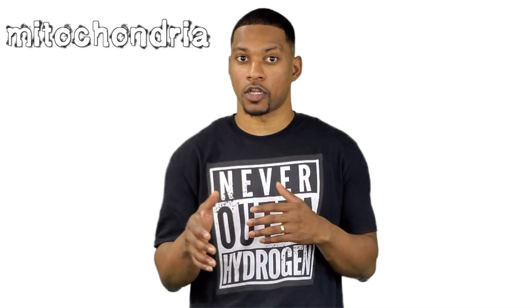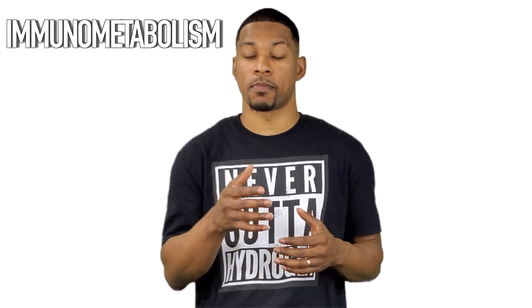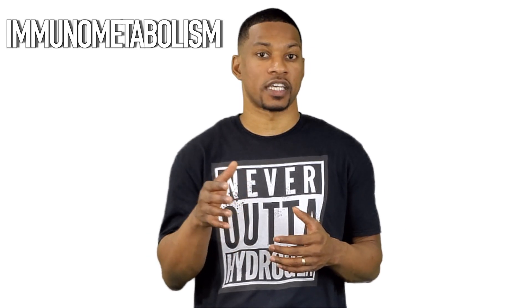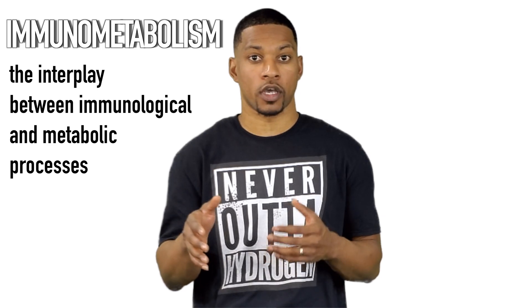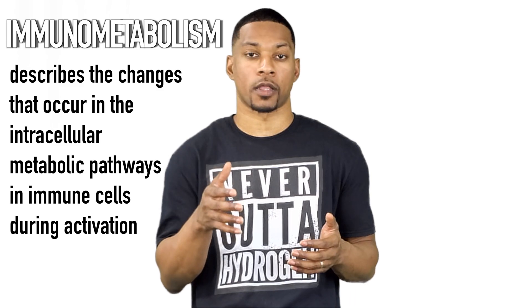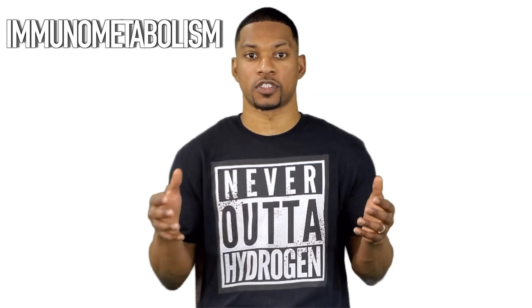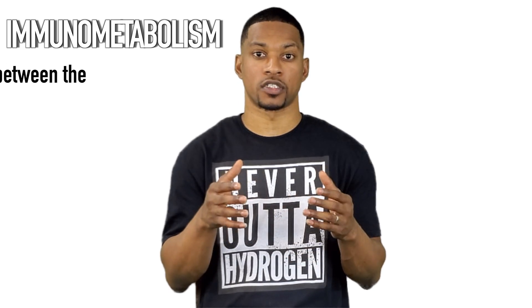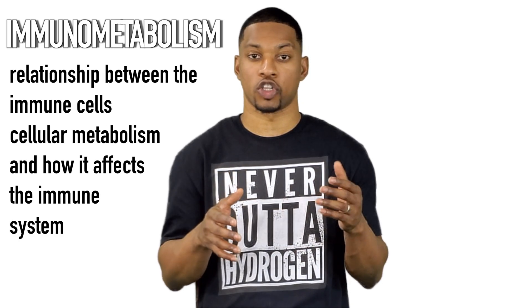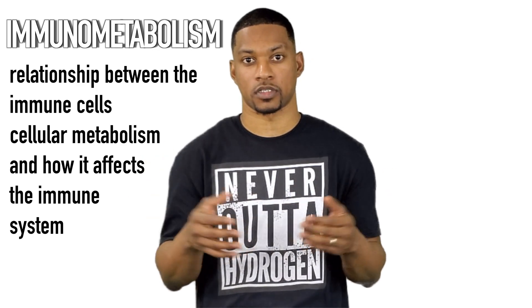One specific way hydrogen supports the immune system via the mitochondria is something called immunometabolism. Immunometabolism is an emerging field that investigates the interplay between immunological and metabolic processes. It describes the changes that occur in the intracellular metabolic pathways in immune cells during activation.